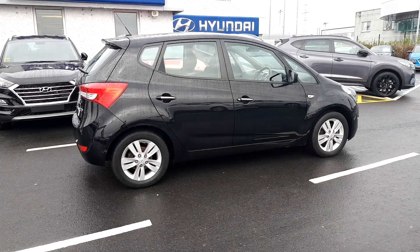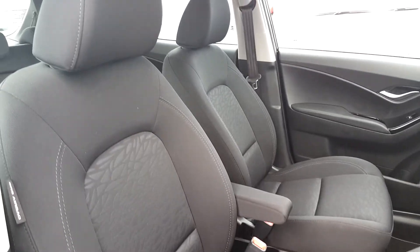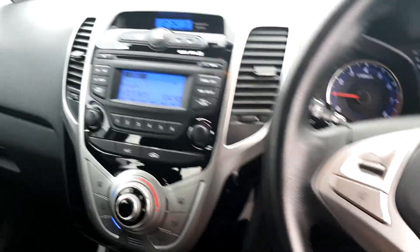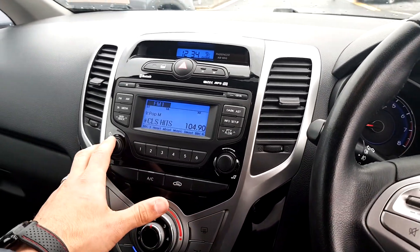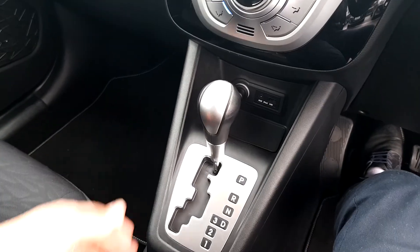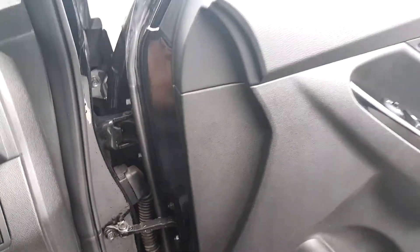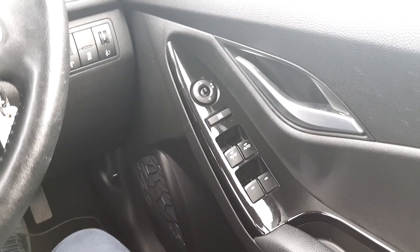Let's have a look inside now. Here you have your main screen with a Bluetooth radio, and here you have your automatic gearbox. You also have all electric windows and electric mirrors.